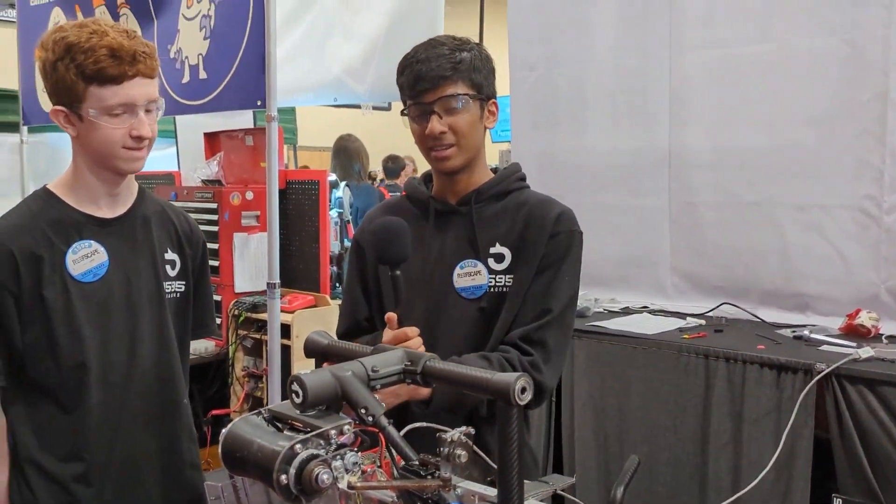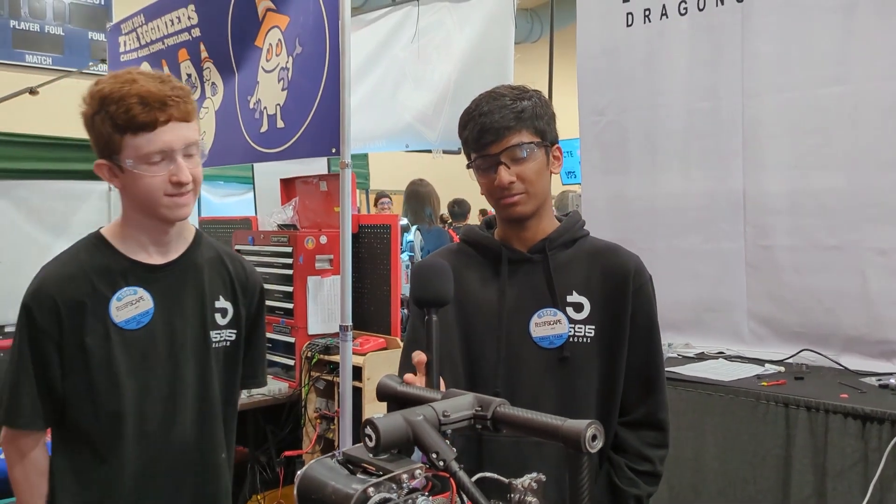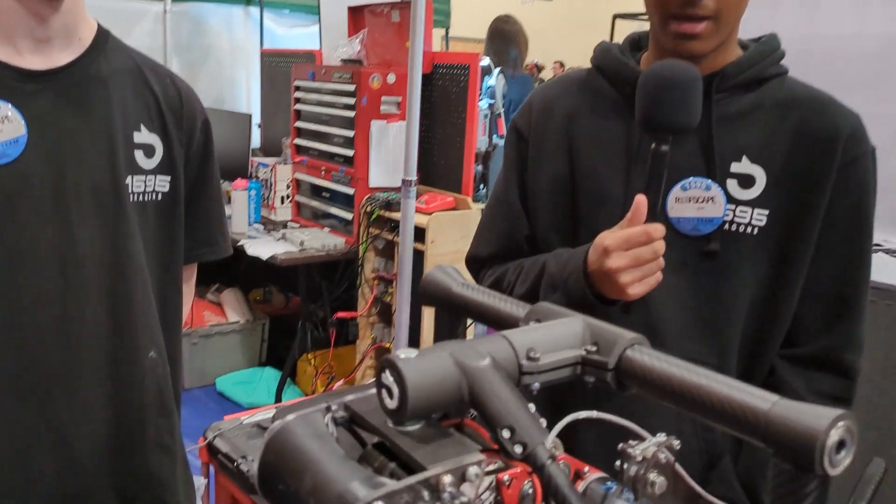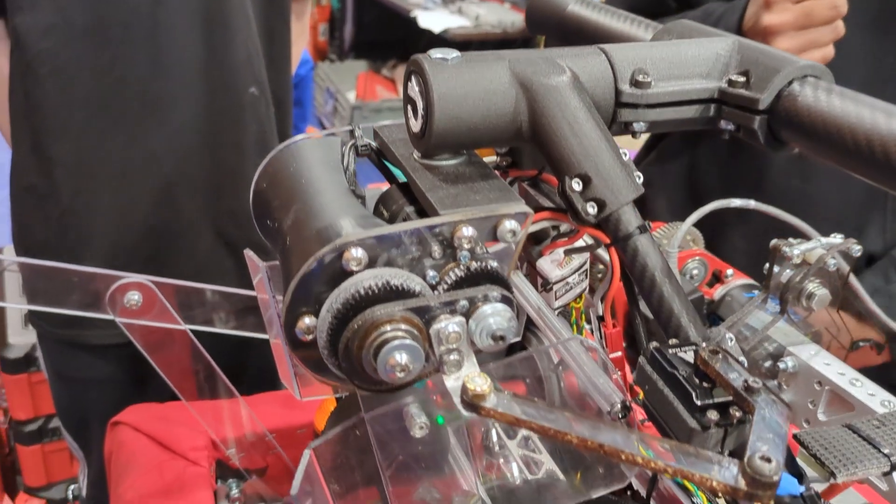I'm really proud of the carriage — I think it looks really nice. We have two-millimeter carbon fiber tubes here which are pretty light, and all these junctions are 3D printed.